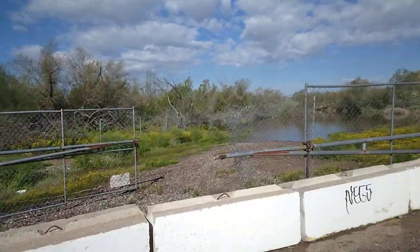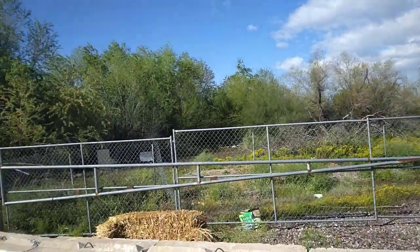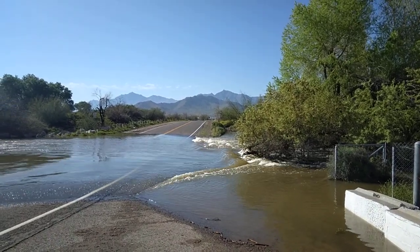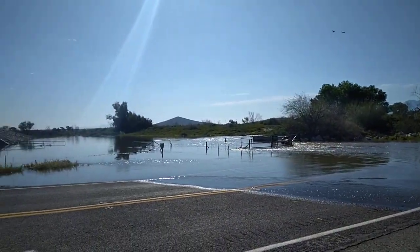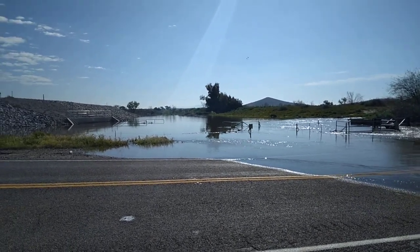Let me show you what's over there. There's normally some water in the Gila. The Salt runs into the Gila and they're releasing water from the upstream dams. It's flood water that they're releasing.